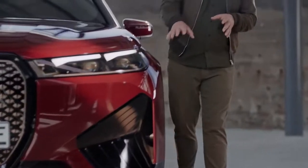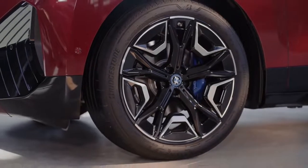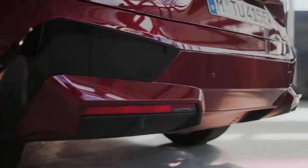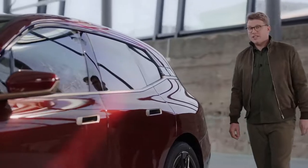An active air flap control system in the front, the air curtains and the new 21- or 22-inch aerodynamically optimized air performance wheels, the streamlined body shape and the smooth underbody reduce air resistance to a record low drag coefficient of 0.25.